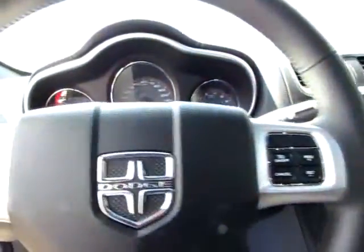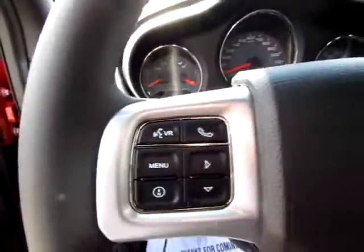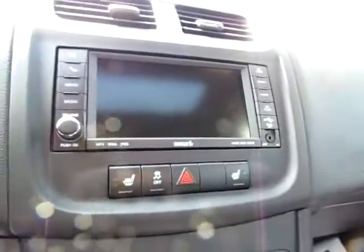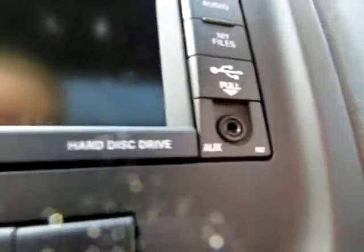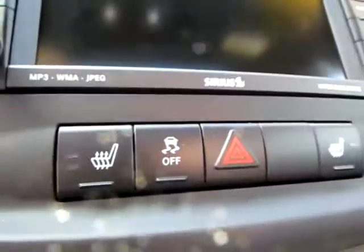Media controls on the steering wheel — you can even use your phone with this Avenger. As you can see, we've got Sirius satellite radio, a USB input port, and an audio input jack, as well as traction control and heated seats on both sides. There's also a sunroof as an added bonus, and a power point inside this console right there.